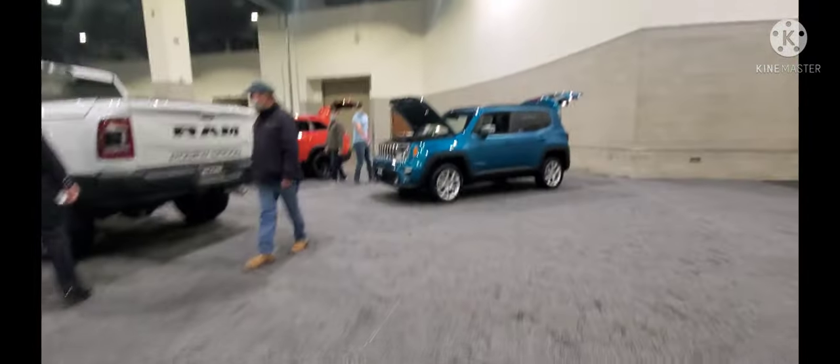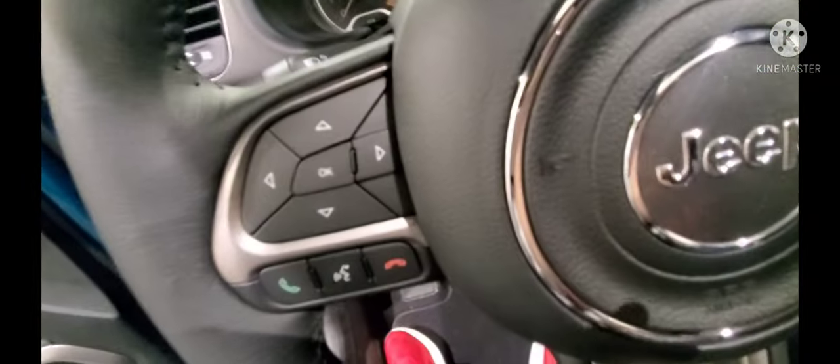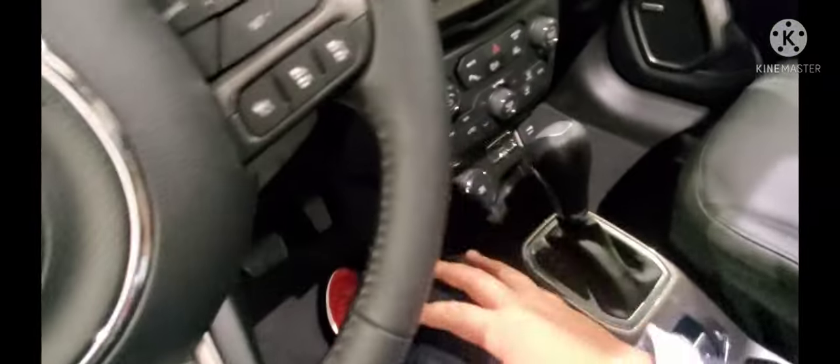This car right here is a car a lot of people want — it's a Jeep Renegade. There are a lot of cops here, I wonder why. But this Renegade is beautiful. It's got a nice touchscreen, volume control, and push-button start for a small vehicle like this.